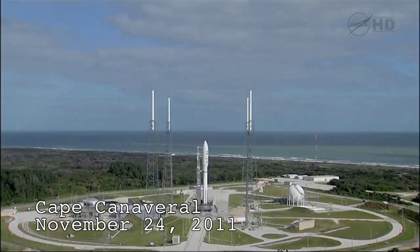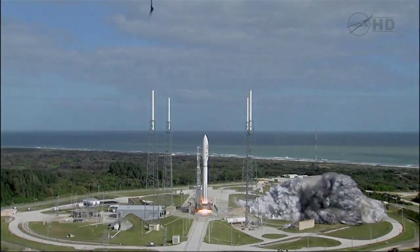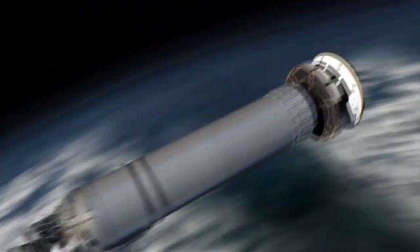Five, four, three, two, one. Main engine start, zero, and liftoff of the Atlas V with Curiosity, seeking clues to the planetary puzzle about life on Mars.